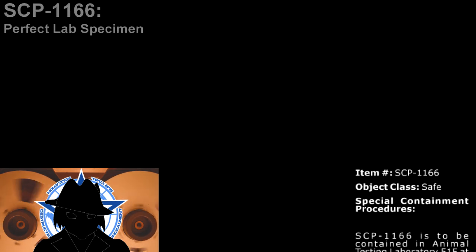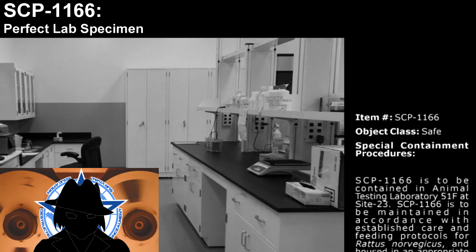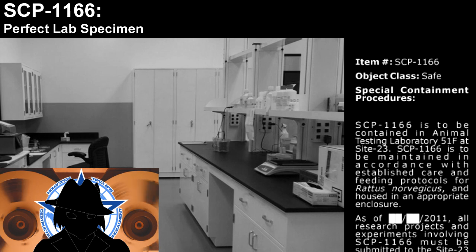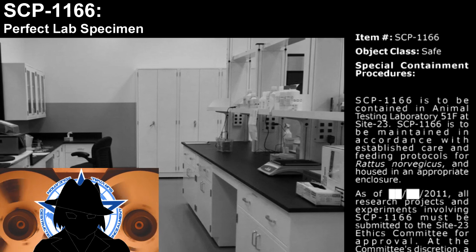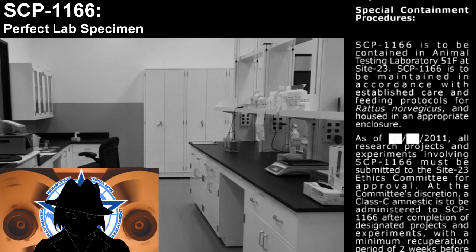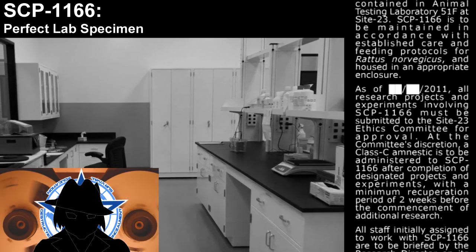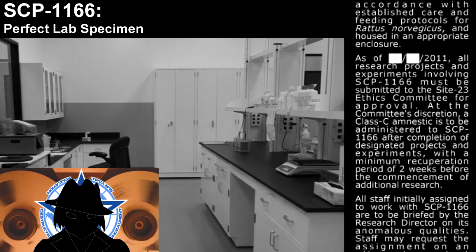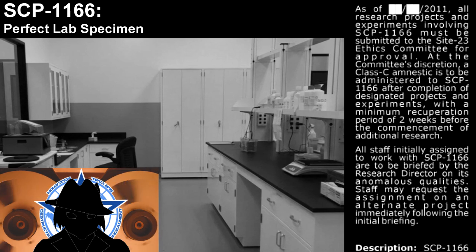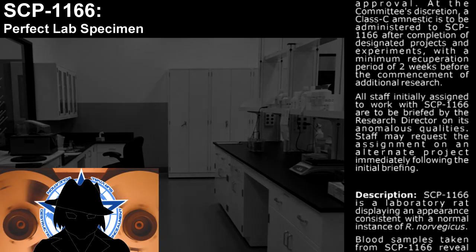Item number SCP-1166. Object Class: Safe. Special Containment Procedures: SCP-1166 is to be contained in Animal Testing Laboratory 51F at Site 23, maintained in accordance with established care and feeding protocols for Rattus norvegicus, and housed in an appropriate enclosure. All research projects and experiments involving SCP-1166 must be submitted to the Site 23 Ethics Committee for approval. At the committee's discretion, a Class C amnestic is to be administered to SCP-1166 after completion of designated projects and experiments, with a minimum recuperation period of two weeks before the commencement of additional research. All staff initially assigned to work with SCP-1166 are to be briefed by the Research Director on its anomalous qualities. Staff may request reassignment on an alternate project immediately following the initial briefing.